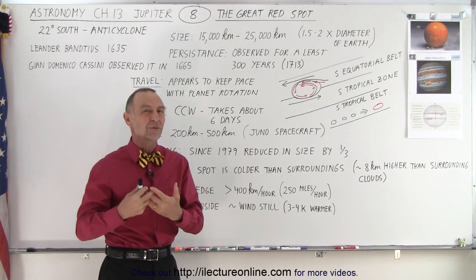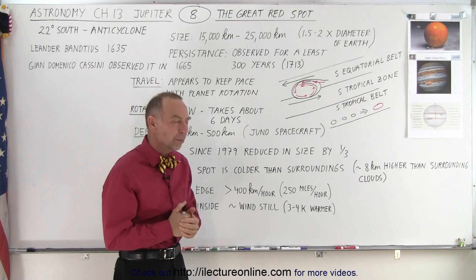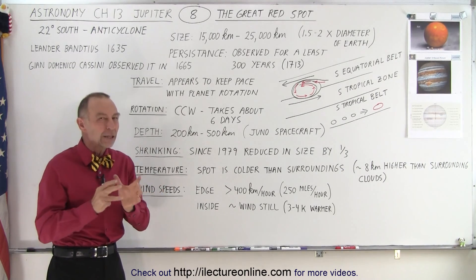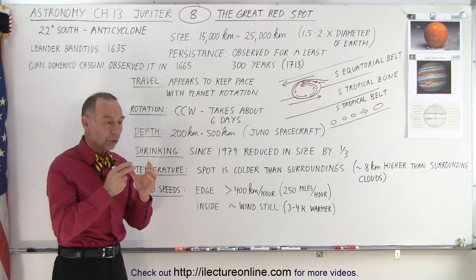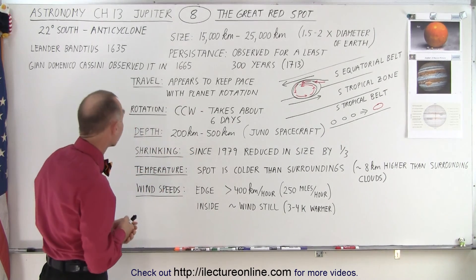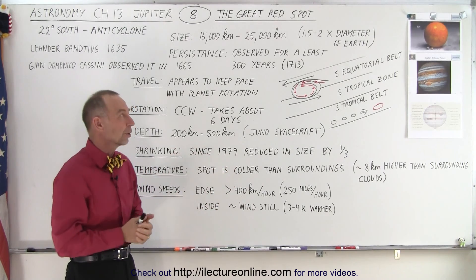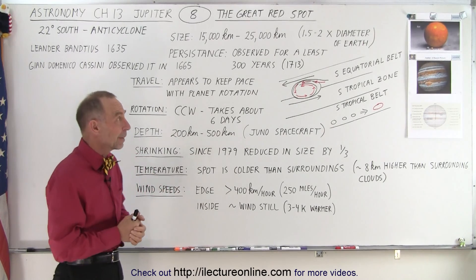The size is enormous, and it's been observed for at least 300 years. Since 1713, it's been consistently observed by astronomers, but the first sightings were probably earlier than that. As the story goes, someone named Leander Bantius observed it for the first time in 1635 with his telescope, and he described it as a kind of an elongated oval where the length was about one-seventh the diameter of the planet. Gian Domenico Cassini also observed it back in 1665. But then there were large periods where no one had seen it, no one reported it.